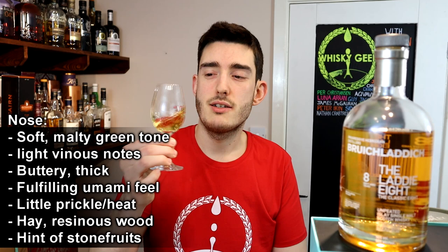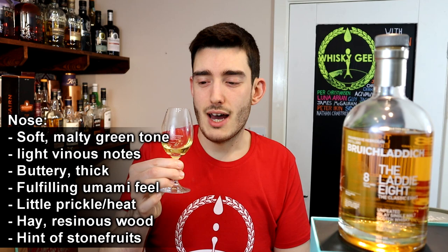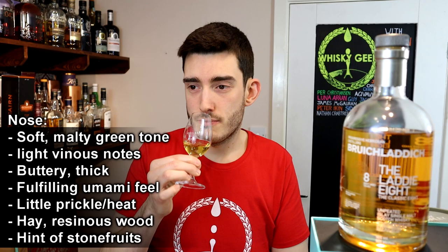Surprisingly for a 50% ABV there is very little prickle or heat to it — it's quite a pleasant nose. If you really dig into it you get a little bit of prickle, but you start to uncover some dry hay, some resinous wood notes, and it's a little bit fruity as well — some stone fruits, peaches.